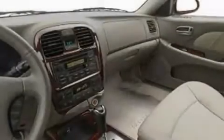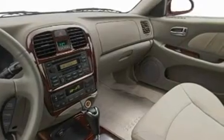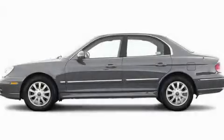With an EPA estimated rating of 27 miles per gallon on the highway, this vehicle does not compromise its fuel efficiency for size, comfort, or fun. This automobile won't last long at this price. Call and arrange a test drive now.